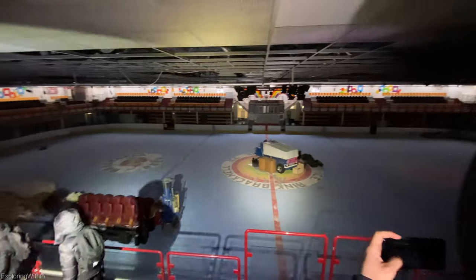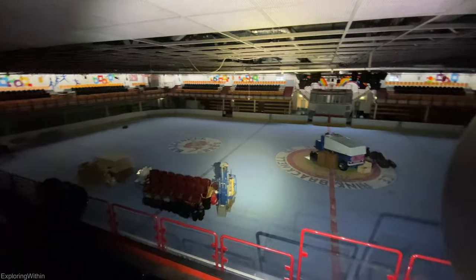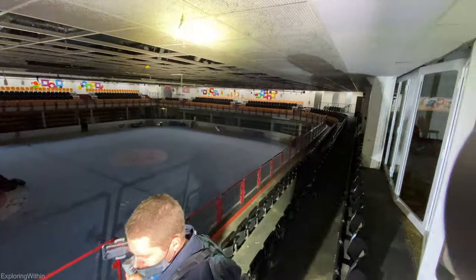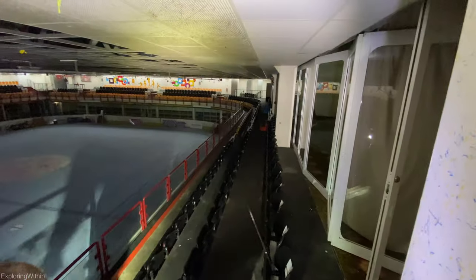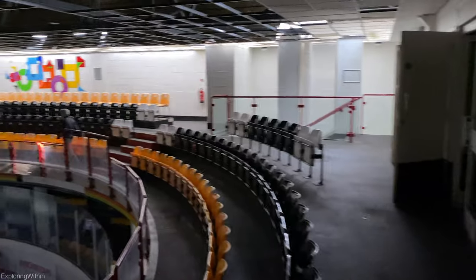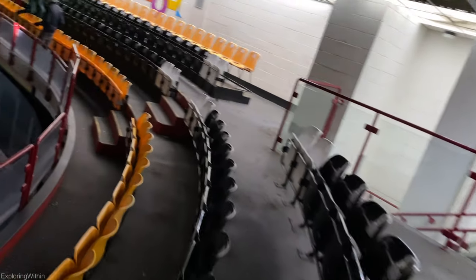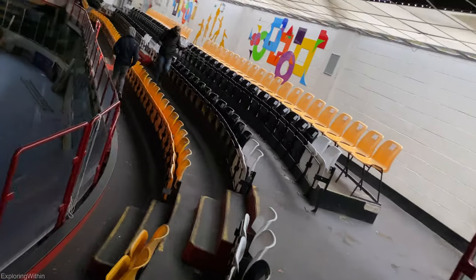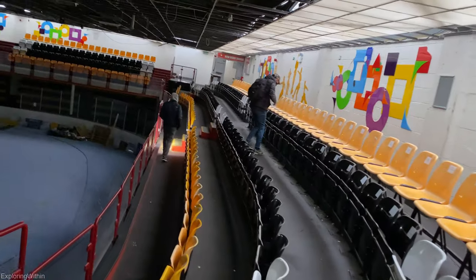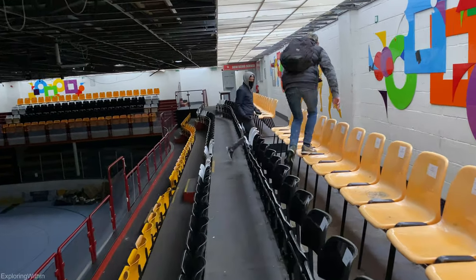So, how long do you reckon it would take to get the ice going then? 72 hours? What do you reckon? It's right leaning on my feet, dragging everywhere. That's awesome. I just got some still shots. The alarm's still going off. Good. These are skylights.